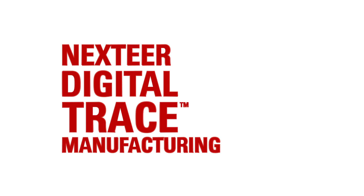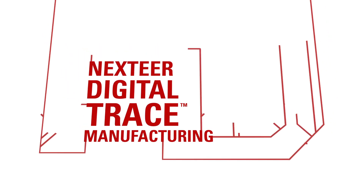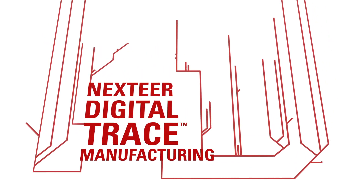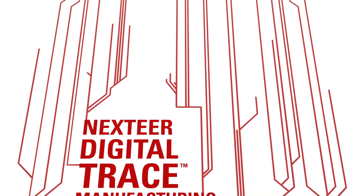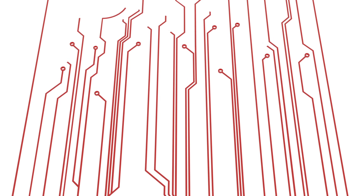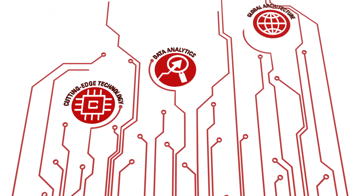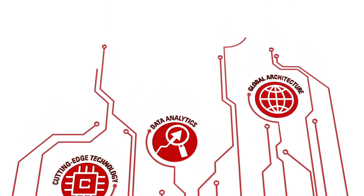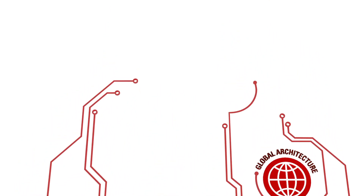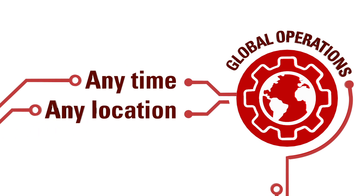NextEar is redefining global manufacturing with award-winning technology. Digital Trace Manufacturing is one of the most advanced, holistic approaches to design and manufacturing systems ever seen in the automotive industry. It uses cutting-edge technologies and data analytics within one common global architecture to provide NextEar with a more intimate understanding of our global operations, at any time, from any location.